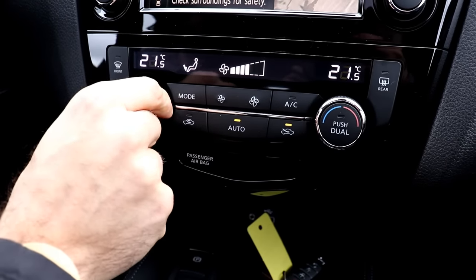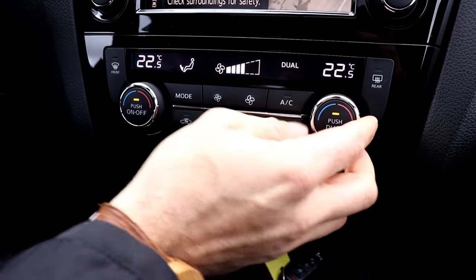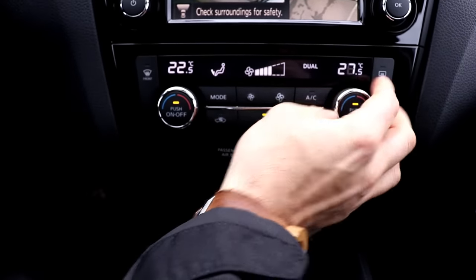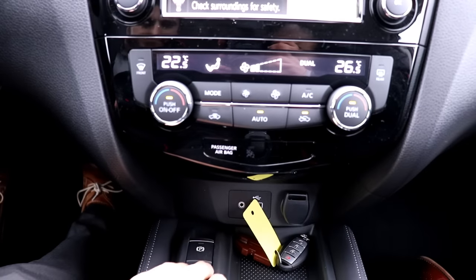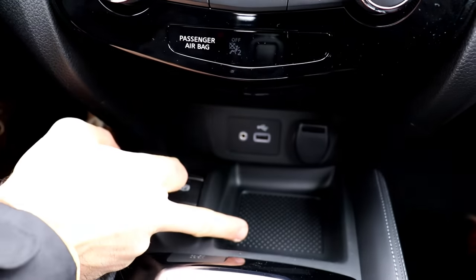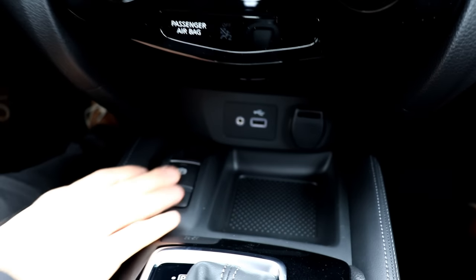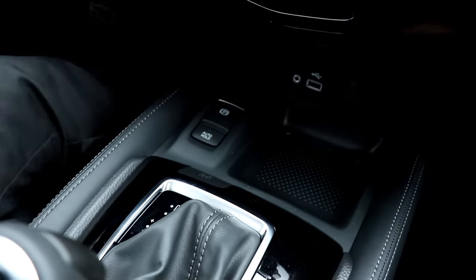The Qashqai has Nissan's dual-zone temperature control — you can set each side independently or keep them synced in auto mode. Down below there's a small storage area for your phone, a USB port, and an auxiliary input. The electric parking brake frees up space in the center console.